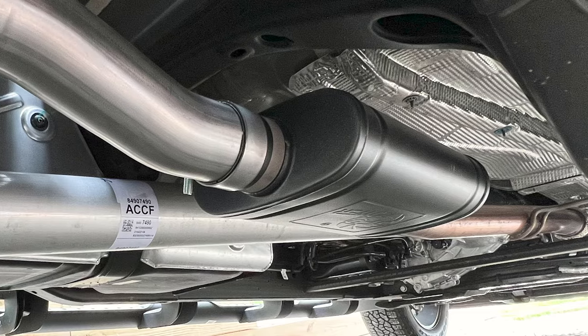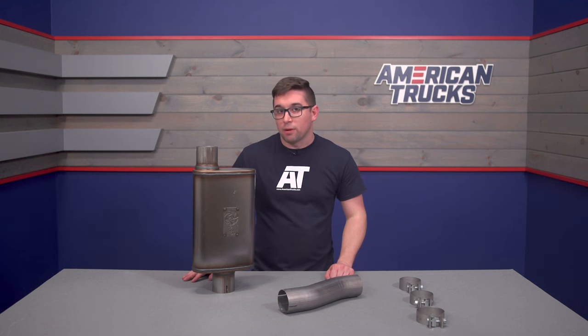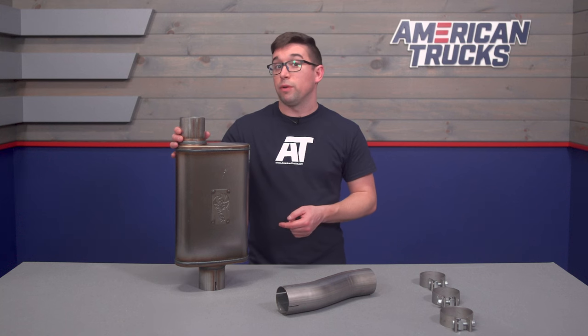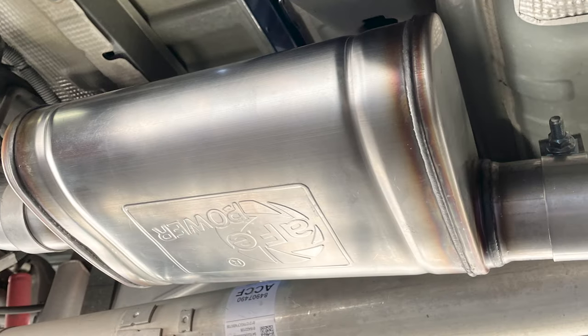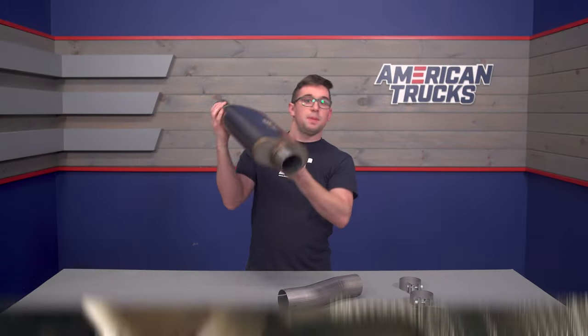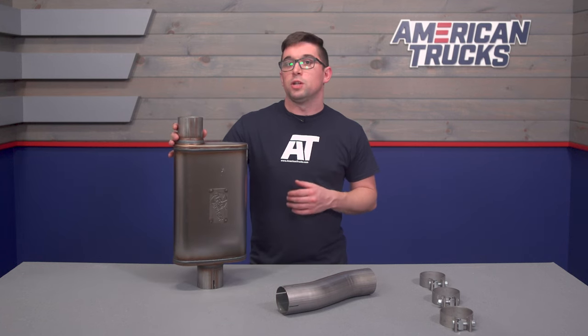You could also go the custom route, but that adds its own complications. Enter the Apollo GT muffler upgrade. Two cuts, and you can replace your factory muffler with this more free-flowing unit from exhaust and intake specialist AFE. This is going to give you more of that throaty V8 sound you'd expect from a small-block Chevy engine, but keep things a bit more subdued than a full-on straight pipe.